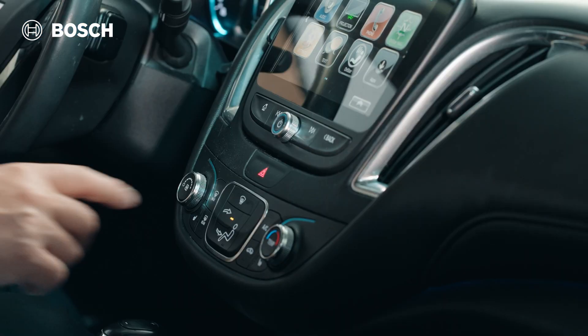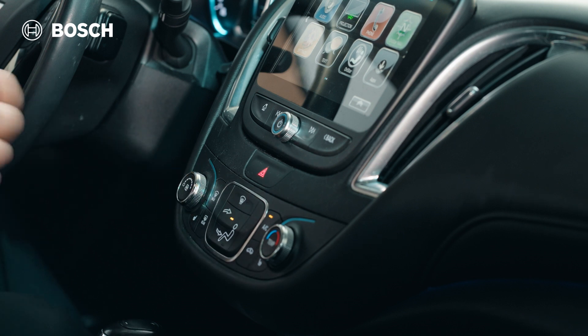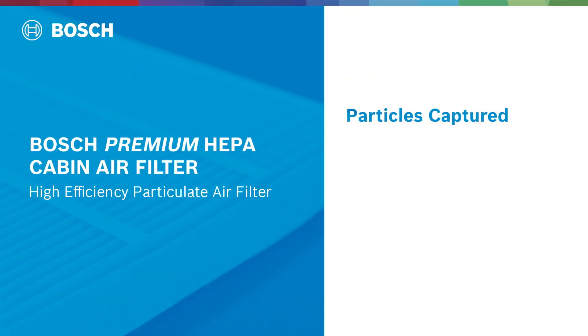When you drive your vehicle with the heat or A/C on, the air that enters your interior cabin is coming in from the outside. No matter where you're driving or what the weather is, the cabin air filter will capture any harmful particles that may enter your vehicle.